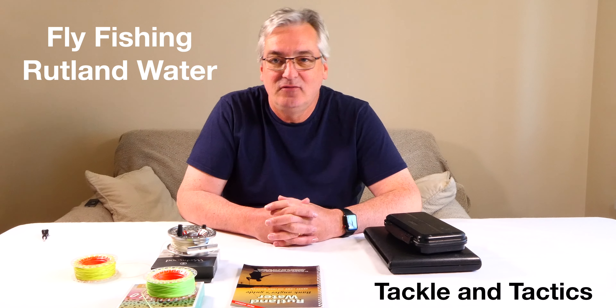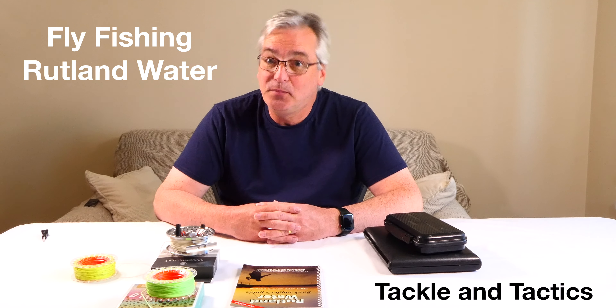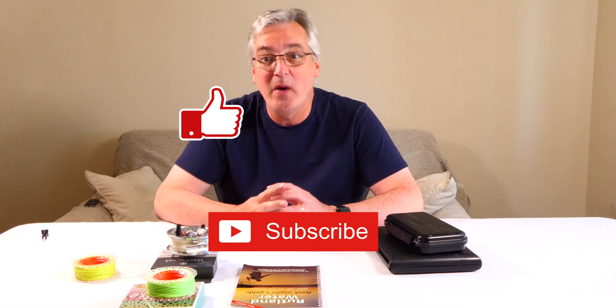Welcome back to Fly Fishing Rutland Water. I'd like to thank you for coming back, and if you like the video please remember to hit the like button, and if you really want to see more of this, remember to hit the subscribe button as well. I've got a few questions in the comments on the channel that I thought I could answer more effectively in a separate video rather than trying to answer them during the on-location fishing.